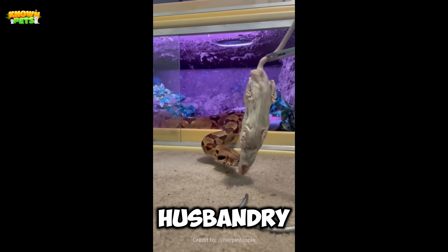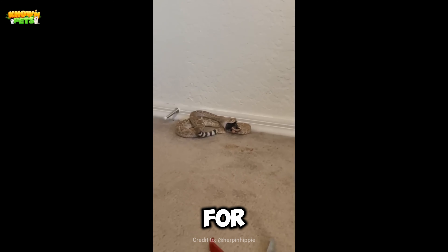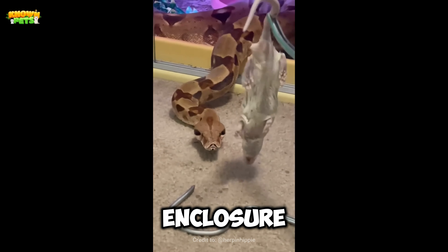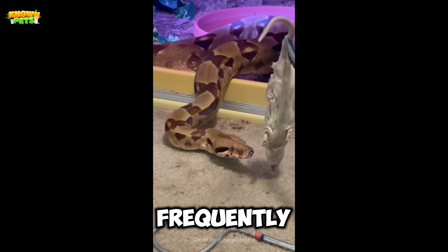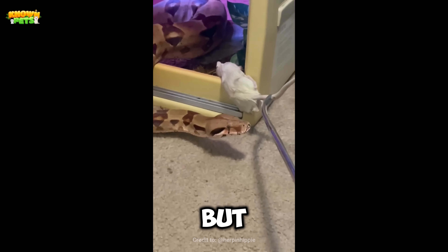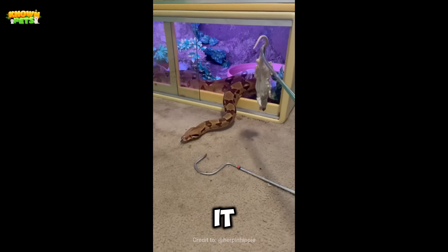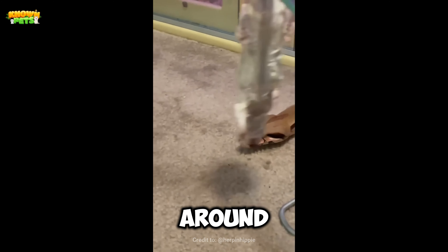While the husbandry requirements for the Common Boa are similar to those for other pet snakes, they require a larger enclosure. When they are handled frequently, they are generally calm, but owners need to be sure that the snake does not feel threatened, as it tends to coil itself around people when it does.